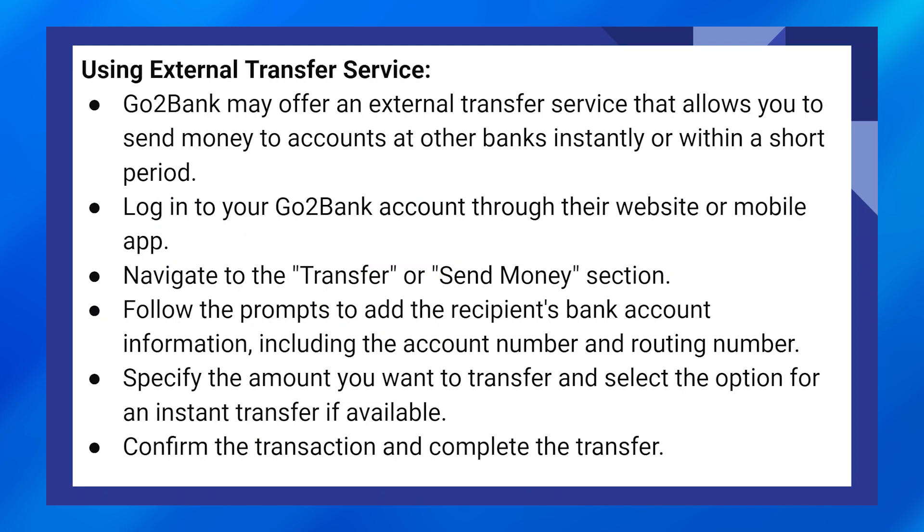Log in to your GoToBank account through their website or mobile app. Navigate to the Transfer or Send Money section. Follow the prompts to add the recipient's bank account information, including the account number and routing number. Specify the amount you want to transfer and select the option for an instant transfer if available. Confirm the transaction and complete the transfer.